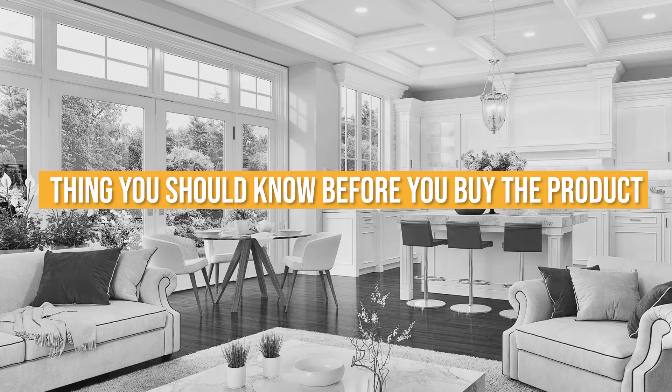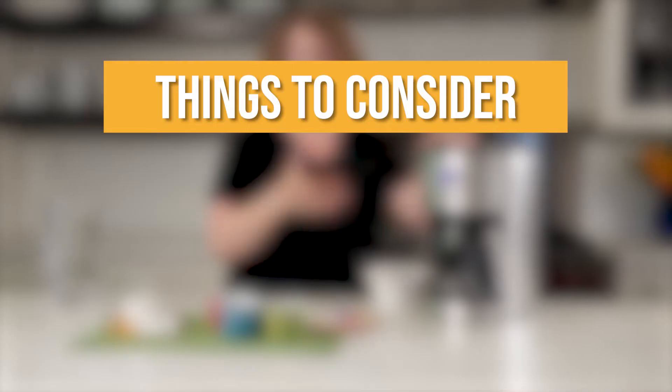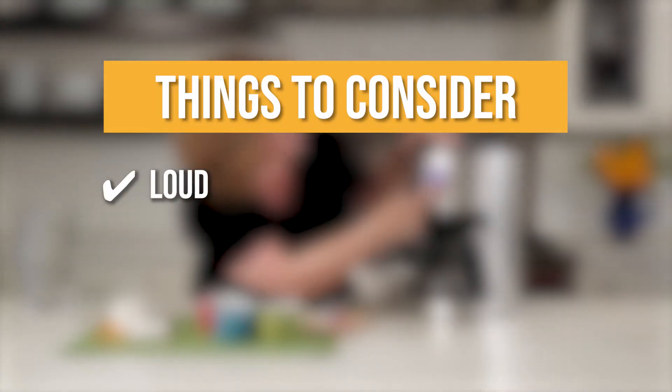Keeping all that in mind, the thing you should know before you buy the product is it's loud when brewing, so if you're a light sleeper, it might wake you.